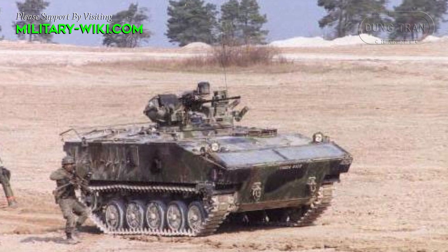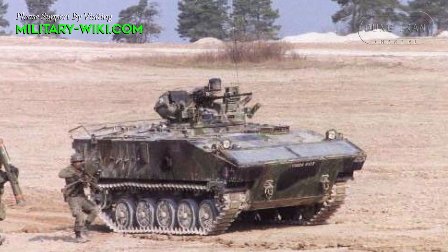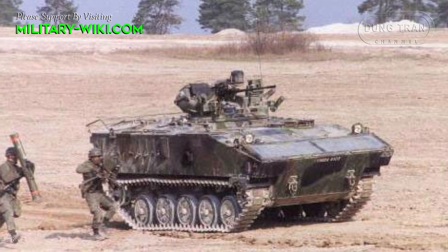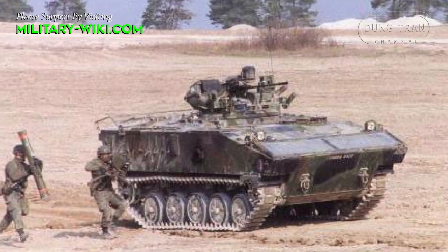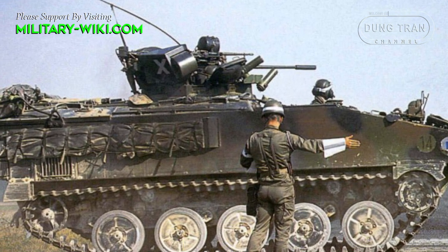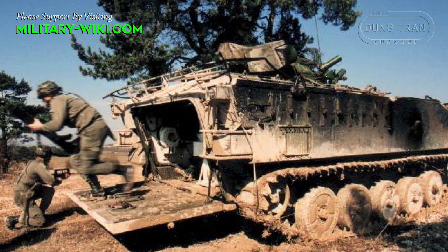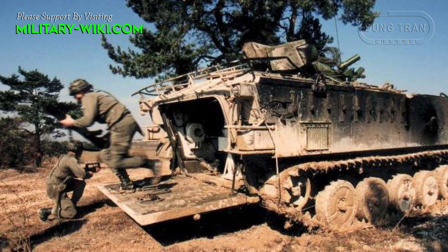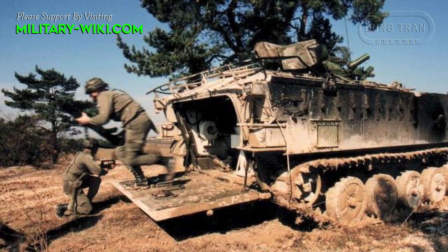The hull of the AMX-10P is made of welded aluminum armor, with the driver's compartment at the front of the vehicle on the left, the engine compartment to the right, and the troop compartment at the rear of the hull. The armor provides protection against small arms fire and artillery shell splinters.